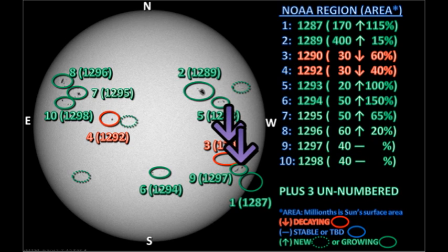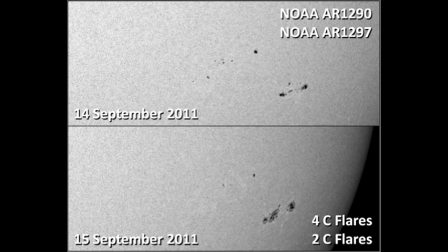Moving to the southwest, regions 1290 and the newly numbered region 1297: region 1290 has decayed significantly overnight, yet it is claimed to have produced four C flares, whereas region 1297 has grown very rapidly and is quite impressive, yet claimed to have produced only two C flares. I think there's been some misidentification of flares here, but I have no way of checking.